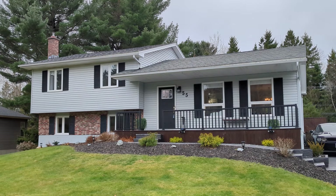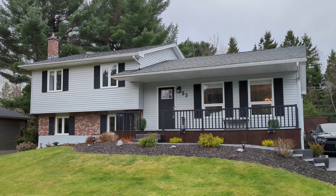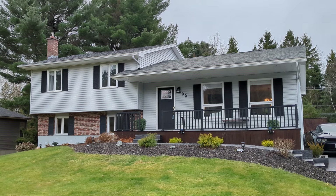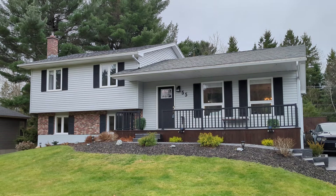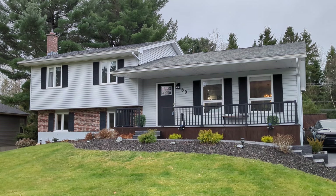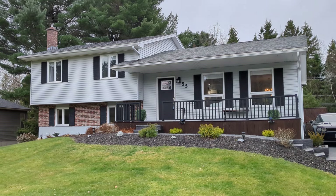Hello everyone, Les and Wendy here again from We Love St. John and Royal LePage Atlantic Realty. We are so pleased to bring to you today a tour of our newest listing at 55 Monaco Drive in beautiful Rothesay, New Brunswick.